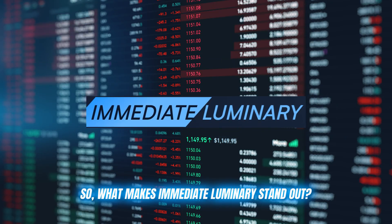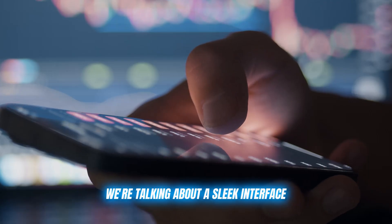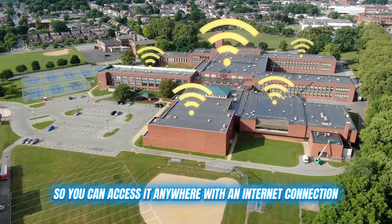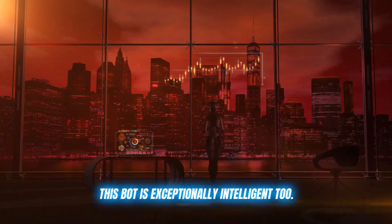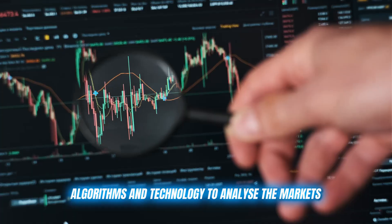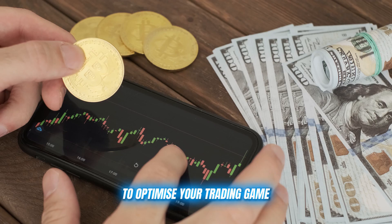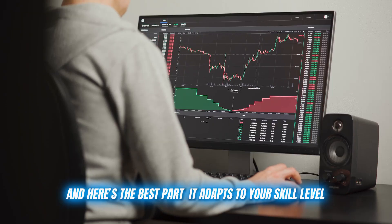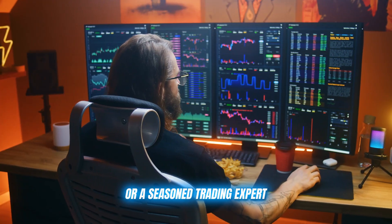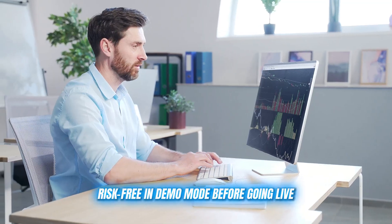So what makes Immediate Luminary stand out? Firstly, it's incredibly user-friendly. We're talking about a sleek interface that works on any device and is web-based so you can access it anywhere with an internet connection. This bot is also exceptionally intelligent — it uses advanced AI algorithms and technology to analyze the markets, identify trends, and provide you with detailed analysis to optimize your trading. It adapts to your skill level, whether you're a complete beginner or a seasoned trading expert. The settings are fully customizable and you can even test things out risk-free in demo mode before going live.